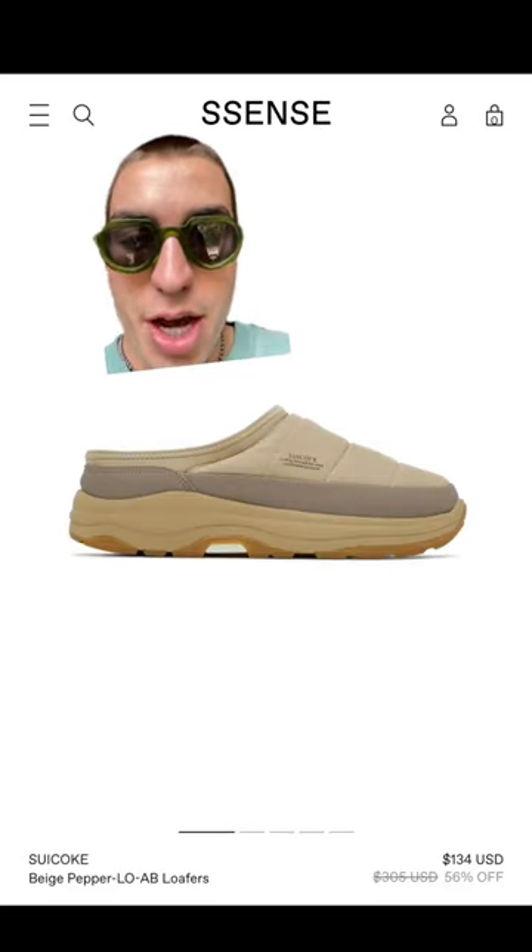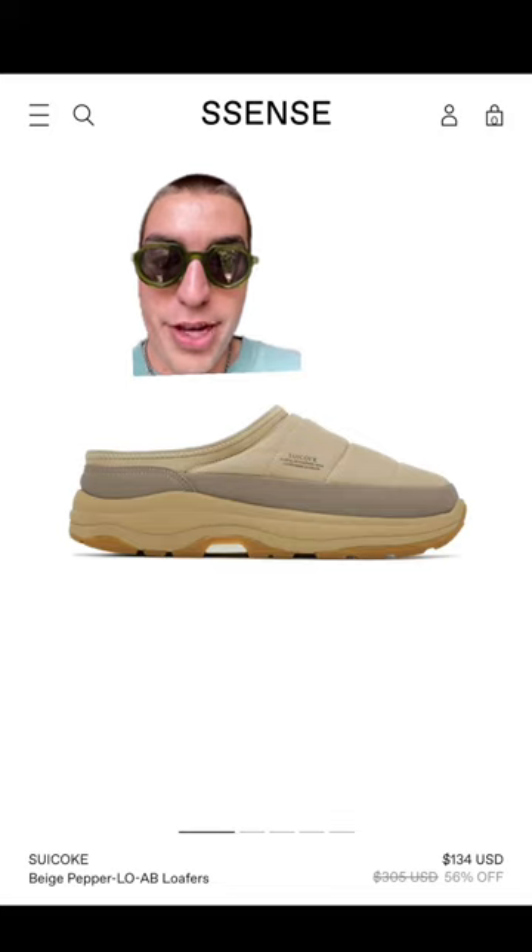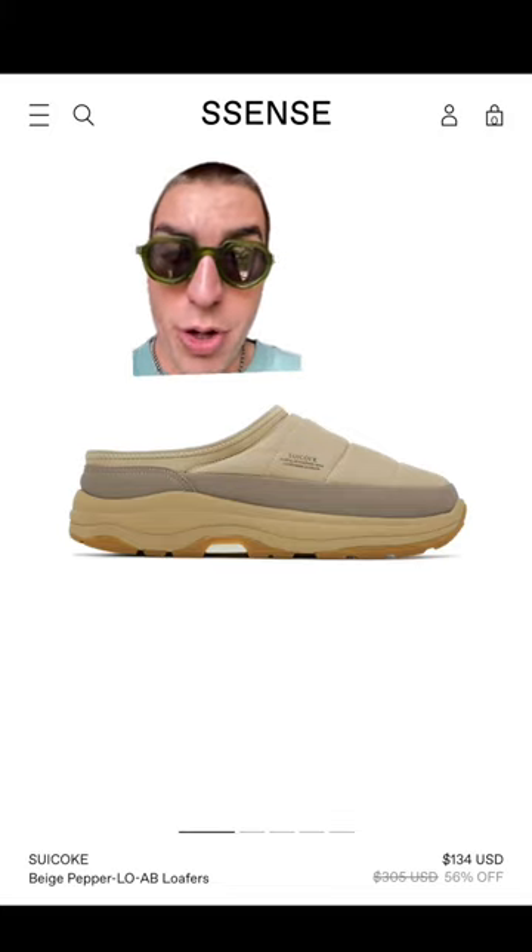Next up are the Sukaks. These are honestly more of a sneaker than they are a mule, but in general, you can't go wrong with a pair of Sukakis.